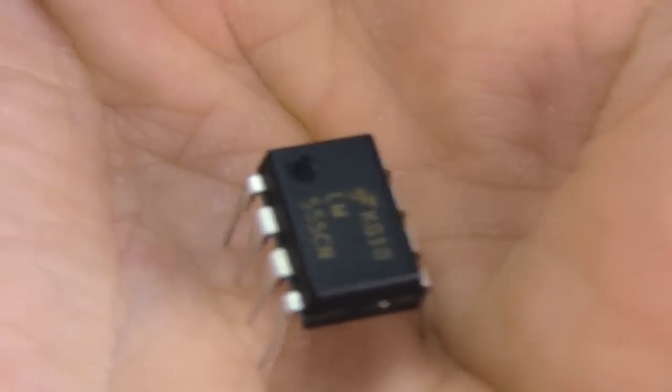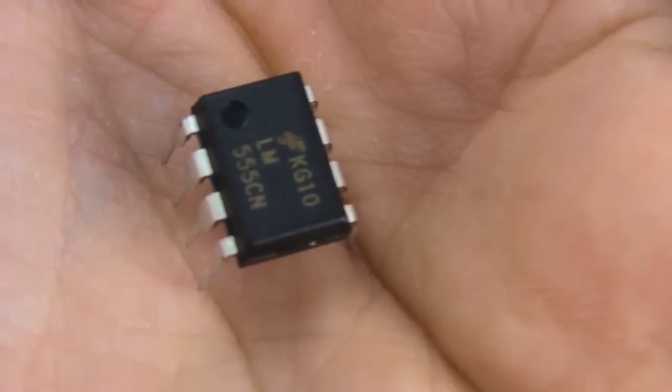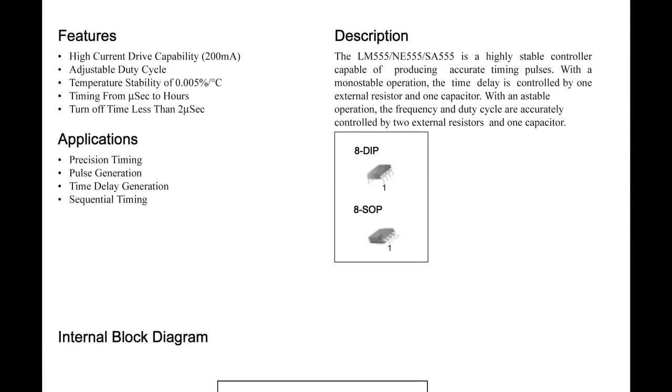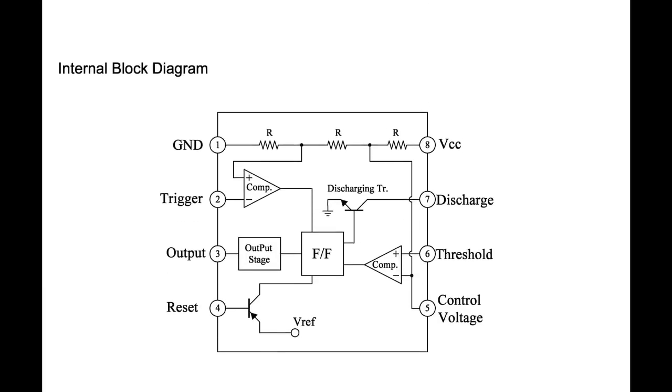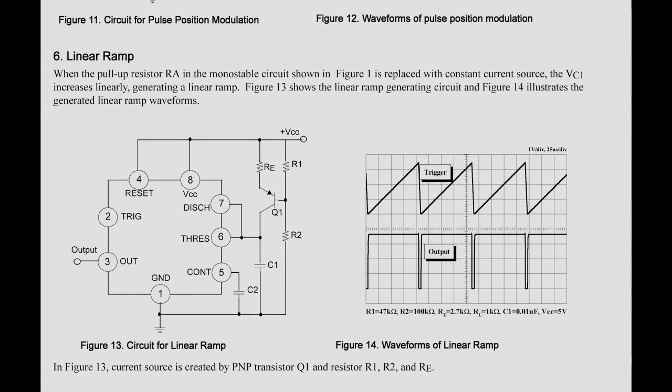When working with any new chip, the first thing you want to do is have a look at its data sheet — essentially an IC's owner's manual. Data sheets can usually be downloaded from the chip manufacturer's website; otherwise, googling the part number will almost always turn up a helpful PDF file.